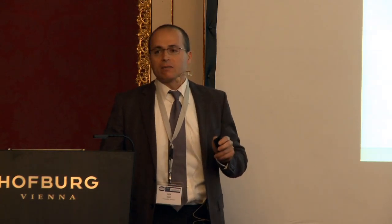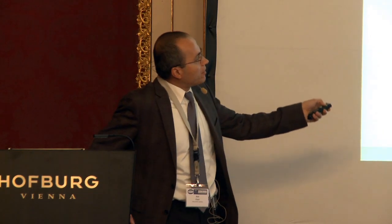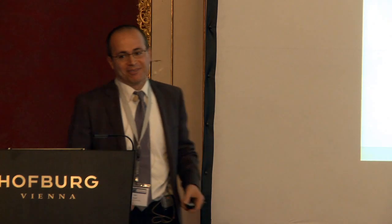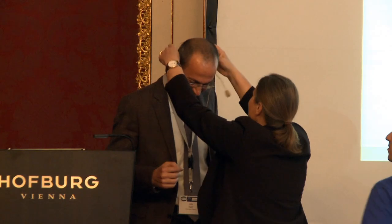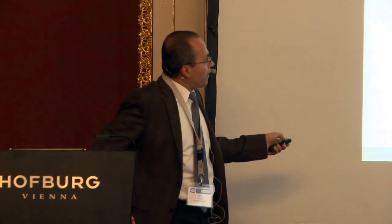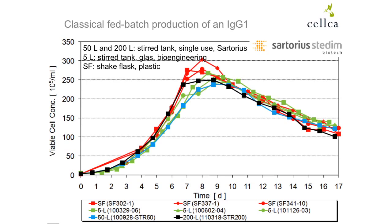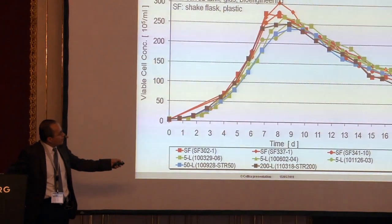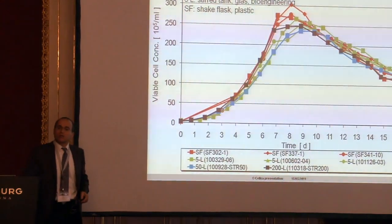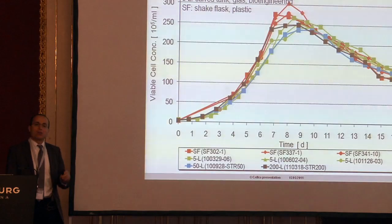The red lines represent three shake flask runs, showing cell growth in shake flask. After developing the process, we transferred it to a 5-liter glass bioreactor — stirred tank. The green lines represent the 5-liter stirred tank bioreactor. Later, we transferred the process to the 50-liter single-use bioreactor of Sartorius — that is the blue line. And thereafter, we ran a 200-liter single-use bioreactor from Sartorius. I would say the cell growth is quite comparable across all scales.